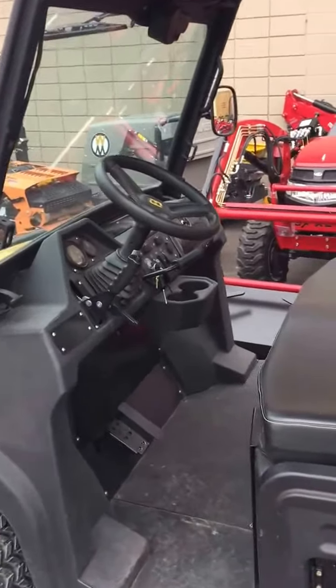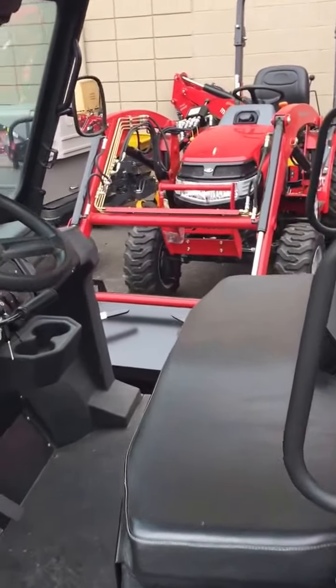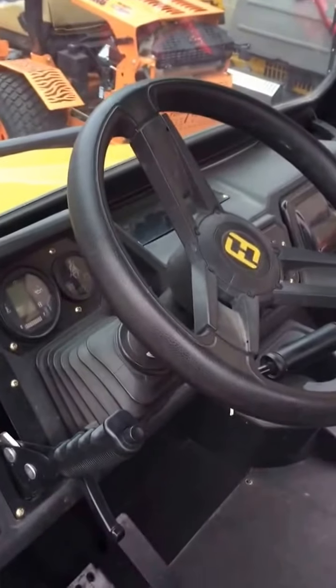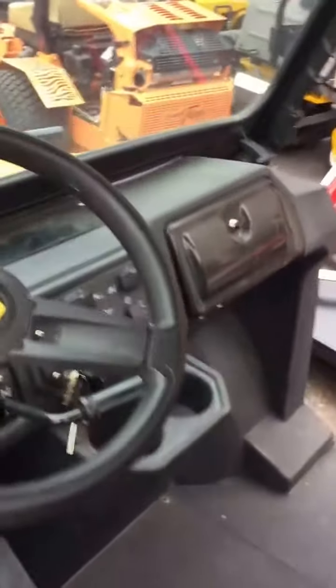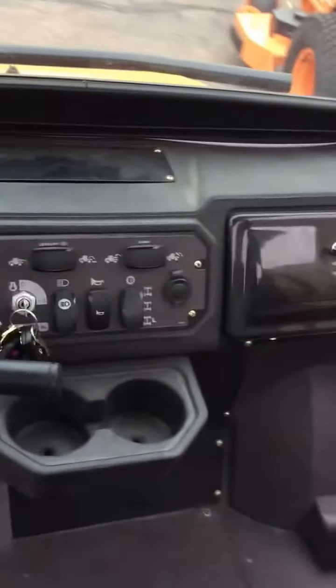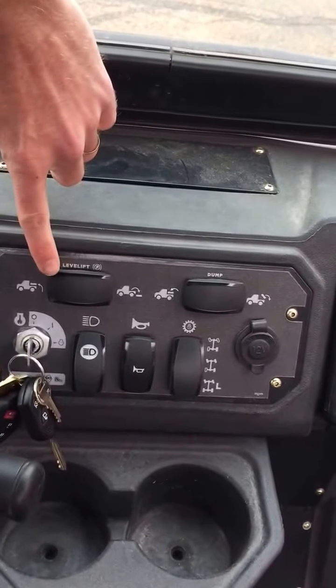You can also add snow plows and lots of other accessories. Now we're going to show you what the operator cab looks like. It has a tilt steering wheel that can be adjusted, power steering is standard, and there are several instrument clusters.